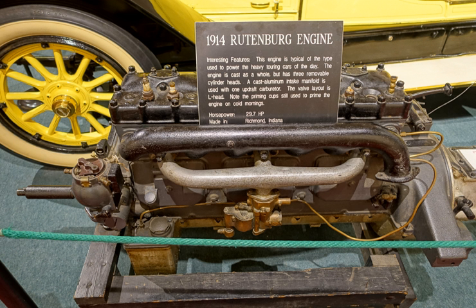By 1898, he produced the first four-cylinder engine to be manufactured in the United States. A six-horsepower single-cylinder engine was used by Frank Eckhart in his 1900 prototype car that was the seed for the Auburn, which used Rutenberg engines until about 1923.